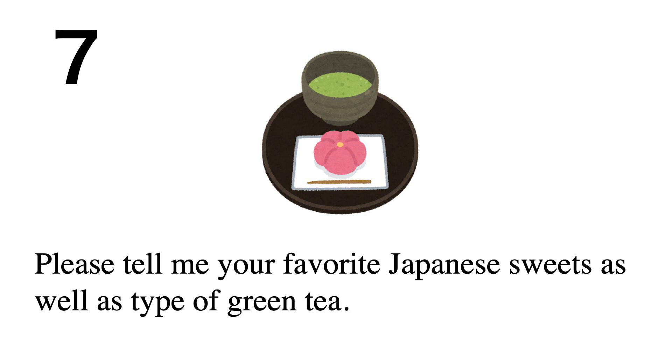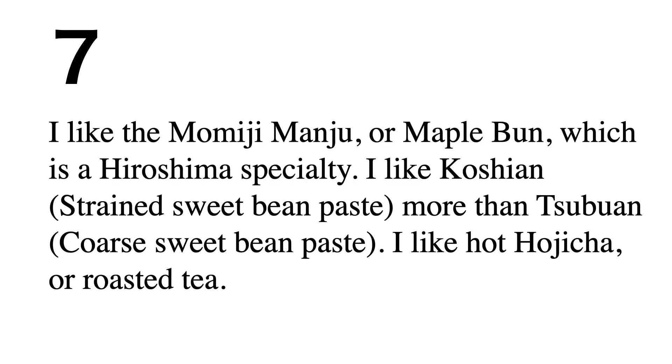My favorite Japanese sweet is momiji manju, or maple bun, which is a Hiroshima specialty. I prefer koshian, strained sweet bean paste, over tsubuan, coarse sweet bean paste. For tea, I like hot hojicha, or roasted tea.